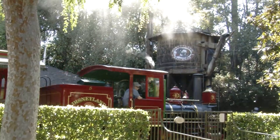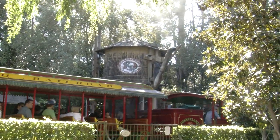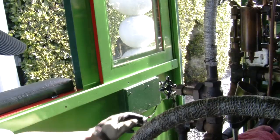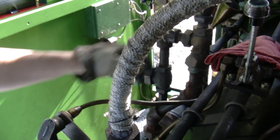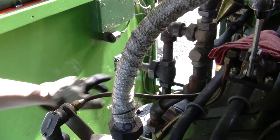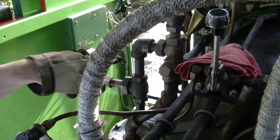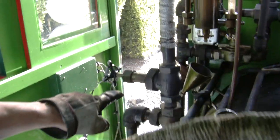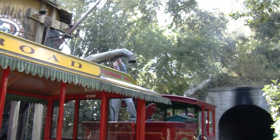Safety over here is number one, especially with the fireman. This is the water valve right here, this is the steam valve, and this is called the injector. What happens is the water comes in through here, steam comes down through here, and it forces water down the pipe and into the boiler. If there is no water, there is no steam — you can't make steam without water. That would be bad — it'd go kaboom.